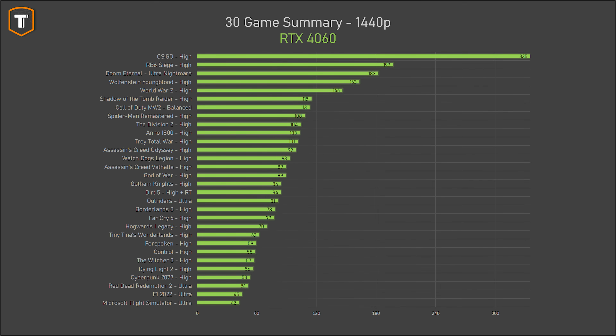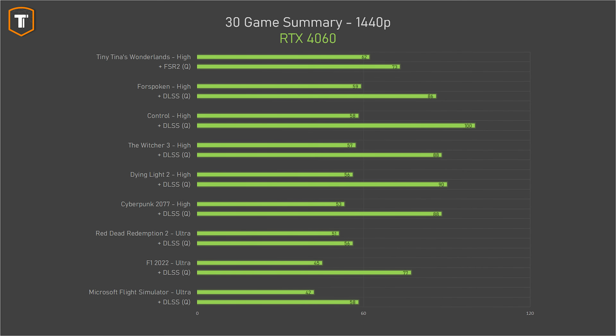Even though NVIDIA insists this is meant to be a 1080p card, 1440p resolution is becoming pretty mainstream, and it's realistic to expect a $300 GPU to handle that resolution as well. But 1440p is trickier for the 4060 — a large number of games struggle to even hit 60fps. We can get most of them over that mark using DLSS, with Red Dead Redemption being the only game requiring a settings drop. So you can manage 1440p, but ideally you'd want something stronger for that resolution.